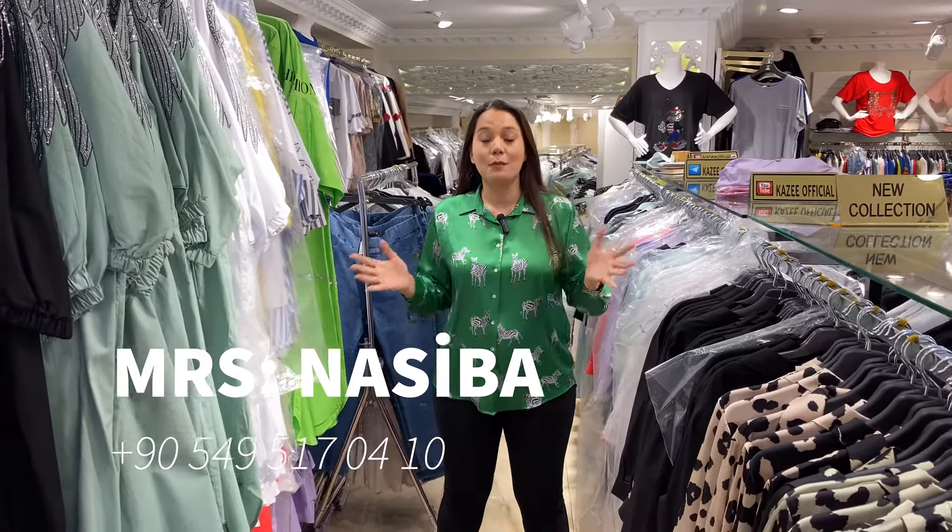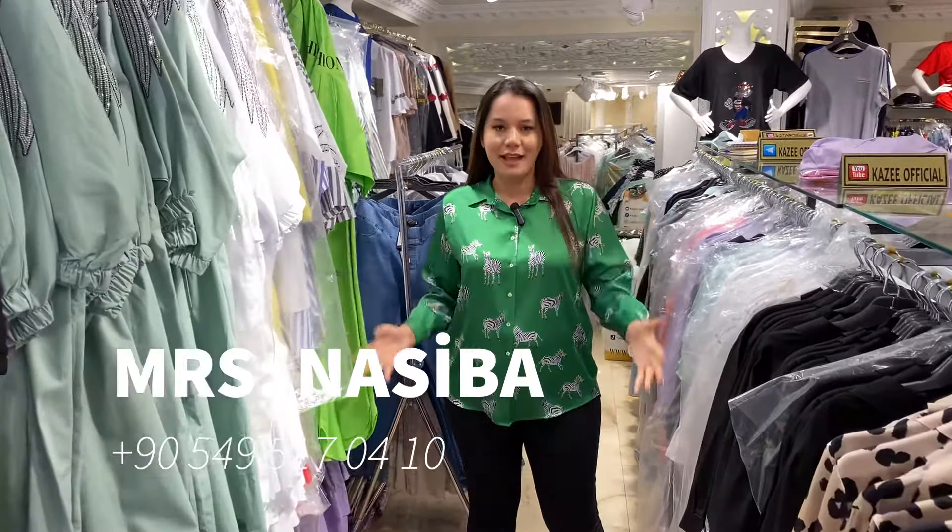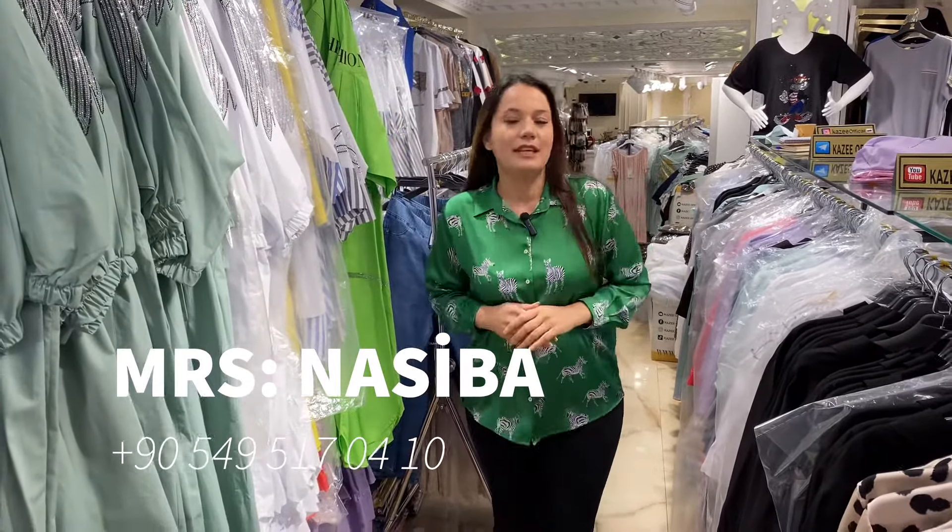Hello dear customers! I hope that you're all doing good. For those who don't know me, my name is Anasiva. We are a very big company in Istanbul.